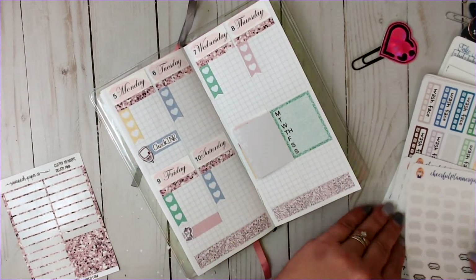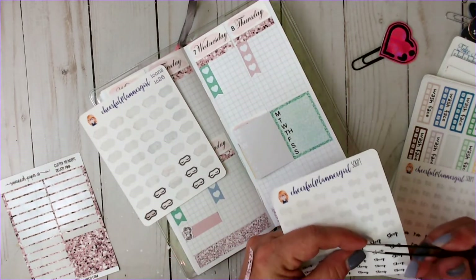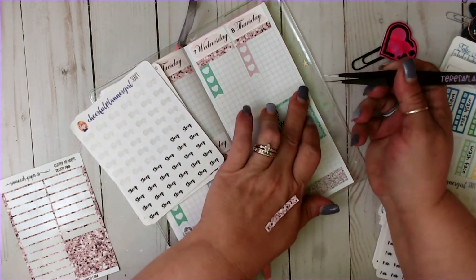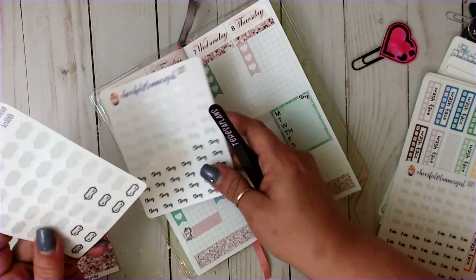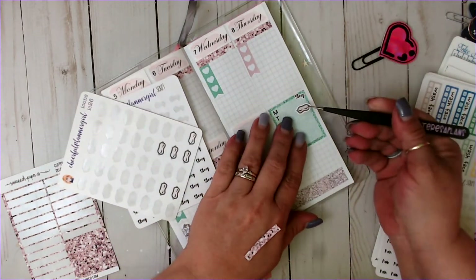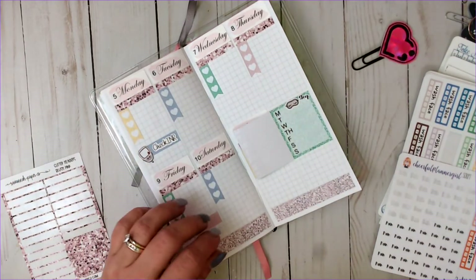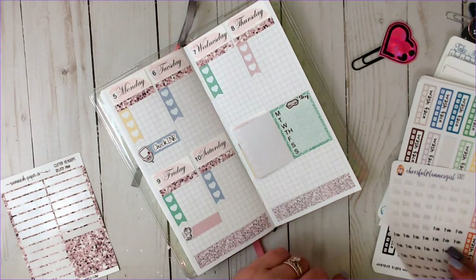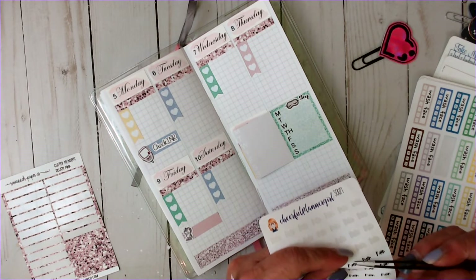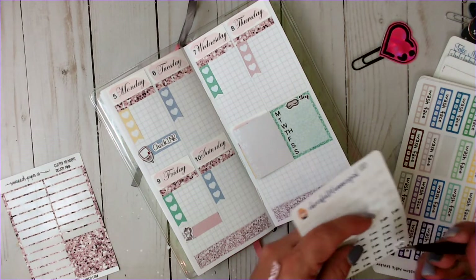Then here we track my sleep. So let's use this one as my sleep tracker — we're going to use this custom itty-bitty script from Cheerful Planner Girl. And then we're also going to use this little sleep mask from her as well. And then this one is where I'll track my pain — I do for my back and chest and legs, where I have my pain issues.